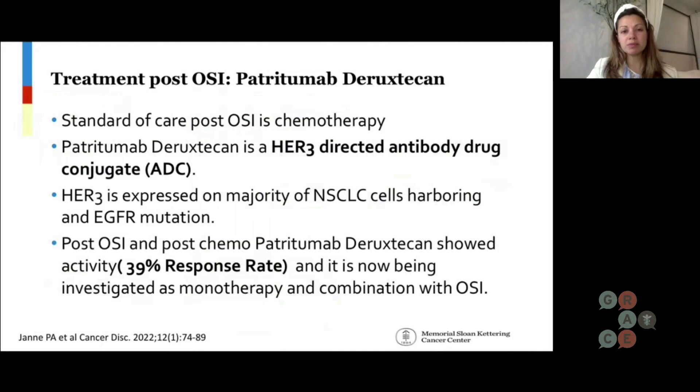So what do you do when osimertinib stops working? Obviously, you look for those resistance alterations, but still to date, standard of care post-osimertinib is chemotherapy. However, there is a new drug called Patritumab Deruxtecan, and Patritumab Deruxtecan is a HER3-directed antibody drug conjugate.